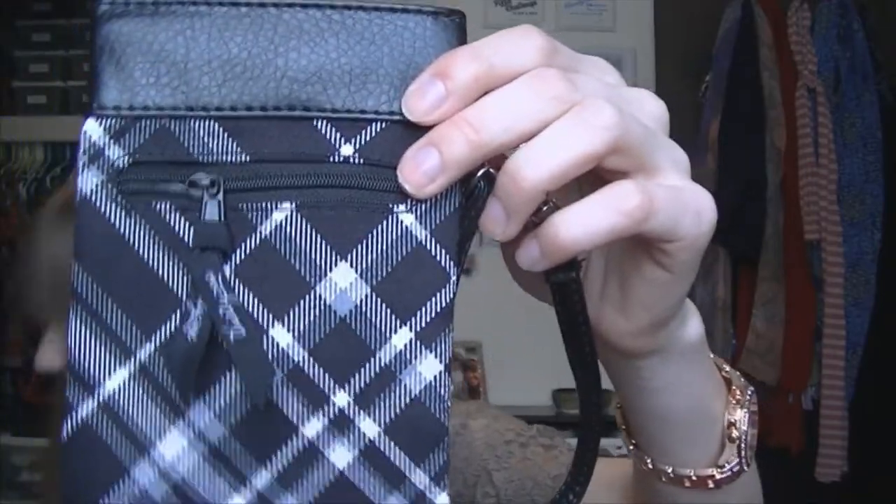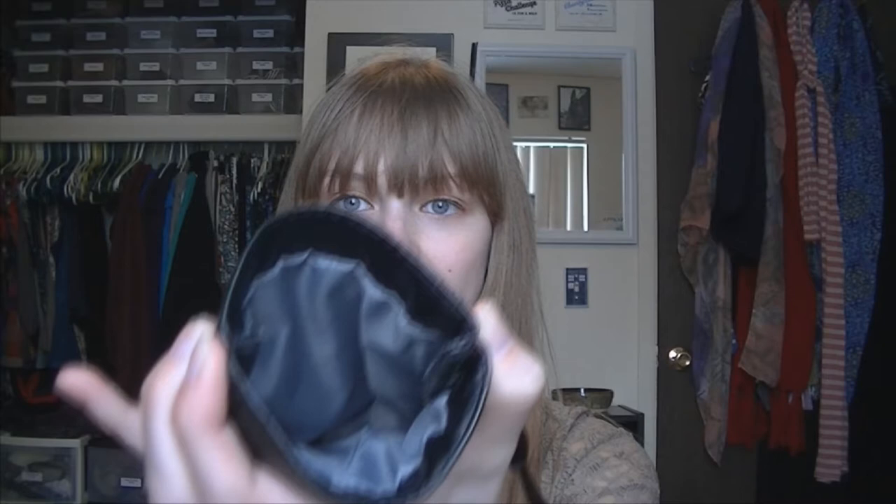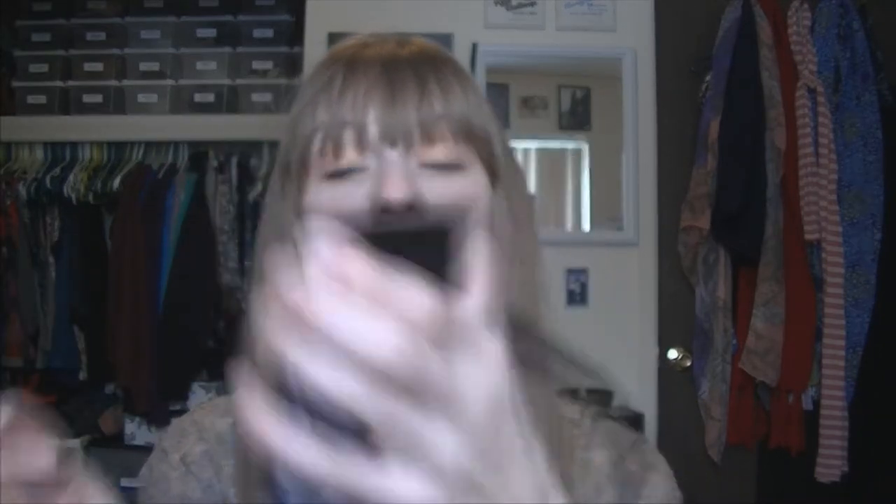The next thing I got was actually a gift from my consultant Christine. When the party started and she was about to begin talking about all the different products, she gave me a little goodie bag with a Bath and Body Works soap and this — the pinch top wristlet in black pick me plaid. It has a little zipper pocket and it pinches open and pops shut. That was really sweet of her — I had no idea she was going to do it.